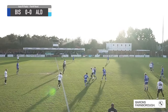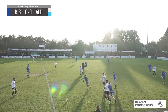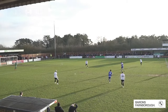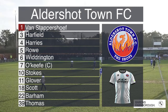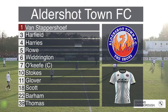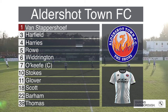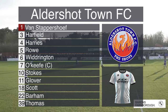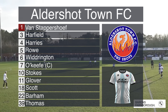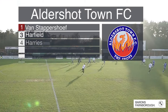Great win back there from Kwame Thomas. Stokes holding the ball up, shakes off his man, gives it to Thomas who goes back to Theo Widrington, and he'll go further back to Rowe. So Van Stappersheef in goal; Harfield, Harries and Rowe the centre backs. Oli Scott left wing back, Ryan Glover right wing back, O'Keefe and Widrington in the middle. Stokes playing behind Thomas and Bahram. That's force of habit after we saw it almost every game this season. The Swiss striker is sat on the bench, second from the right next to Hugo Langton.